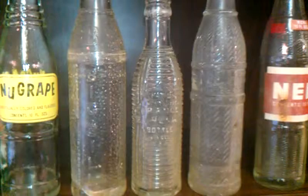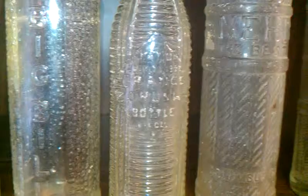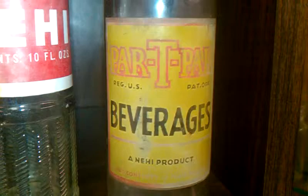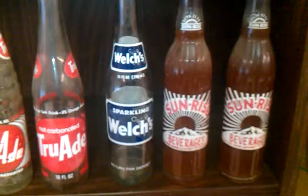These three bottles here are actually from the 1920s. That's an Orange Crush bottle there. That's a Knee High. These are very heavy bottles. Here's another bottle by Knee High — Party Pack. Very rare bottle there.